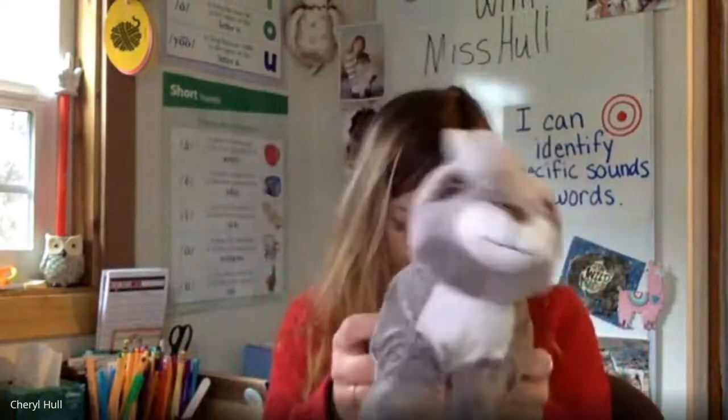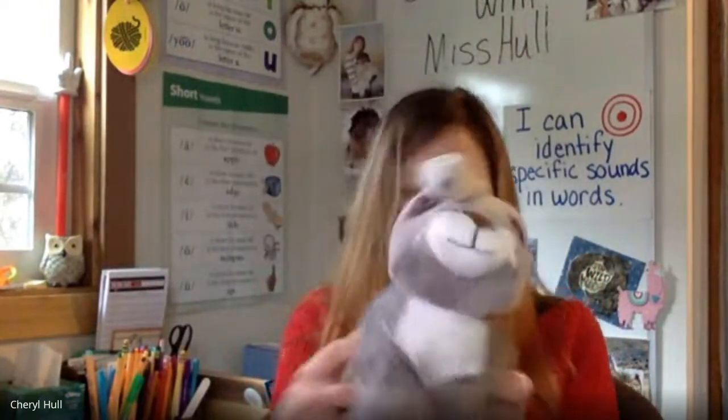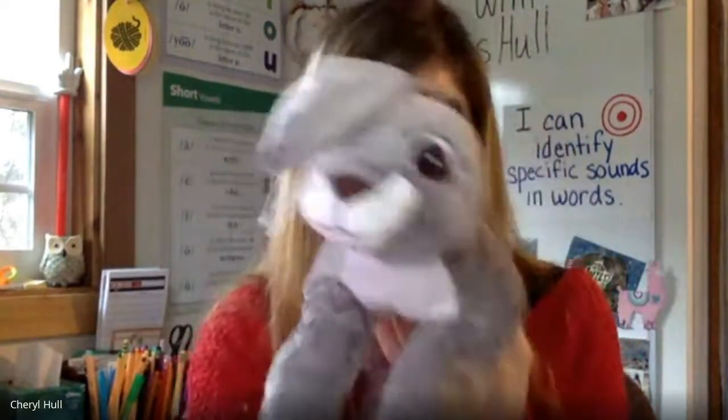That's all the time we have for today, super students. Thanks so much for joining in. You guys had another great day of sounds and words. We can't wait to see you again next time. Have a super awesome rest of your day, everybody.